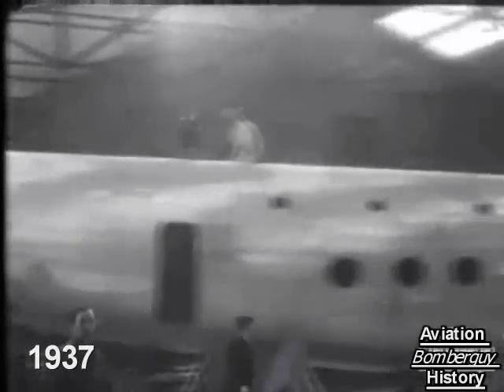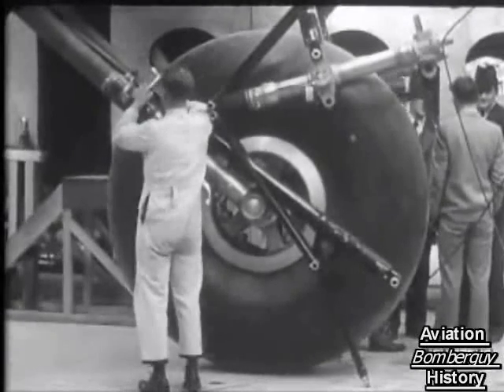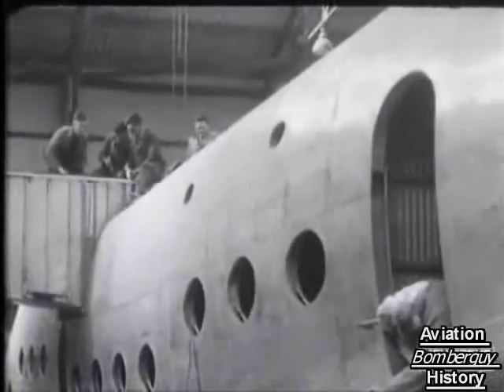The first of twelve new giant airliners for Imperial Airways is building at Southampton. She'll be called the Ensign and will be the largest land plane in the world. She requires the largest tire that has ever been made for her huge retractable wheels. A wonderful performance is promised — top speed over 200 miles per hour, range 1,000 miles nonstop against a 40-mile-per-hour headwind.